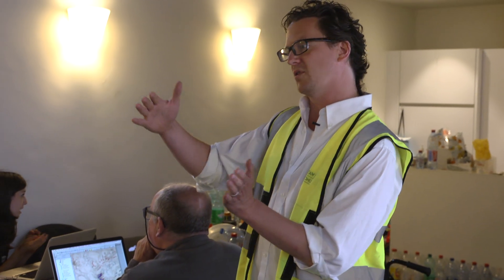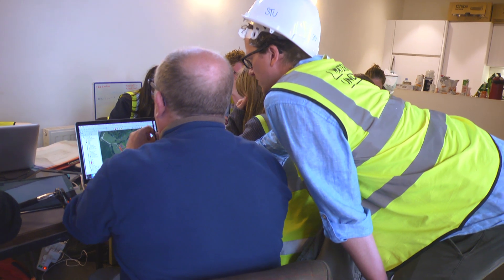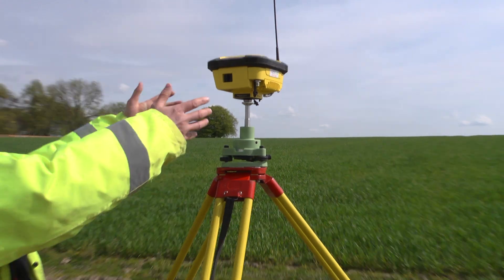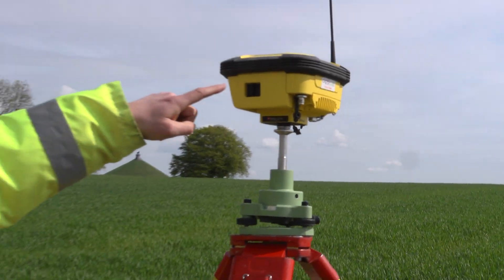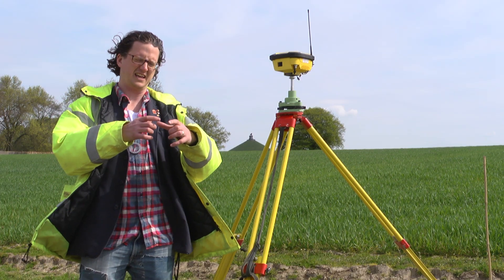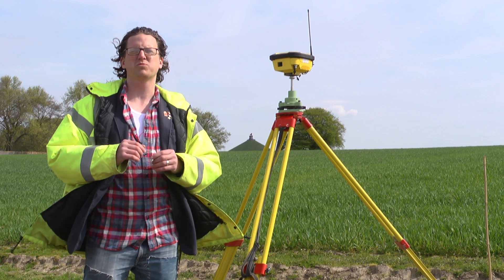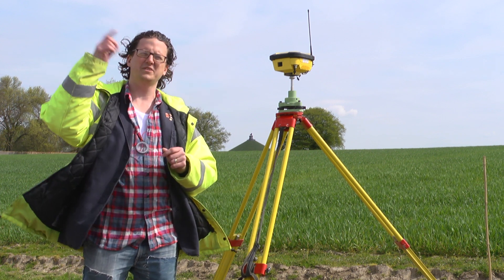Or we can plot where the old buildings would have been so that we can put new trenches to try and find some evidence of them. This here is what's known as a GPS base station. And what that's doing, it's sitting there and it's talking to about 15 or 20 satellites who are orbiting the Earth.